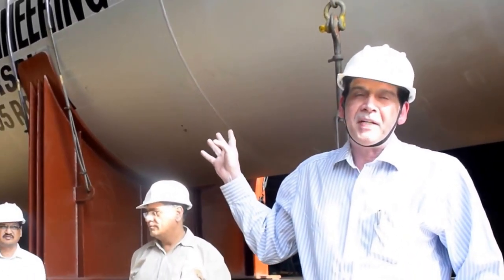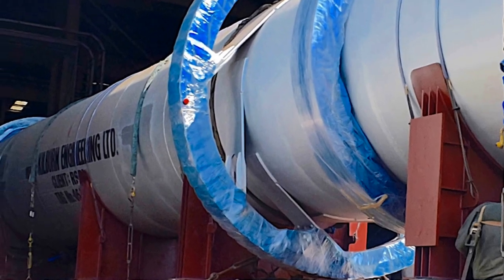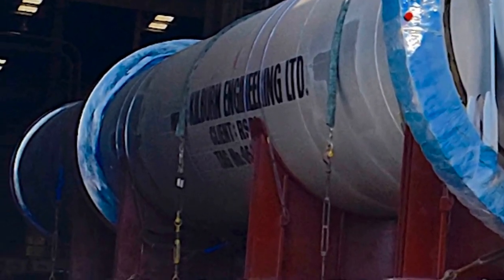This is the equipment we have manufactured for a soda ash plant. The equipment name is Calciner. This equipment is used to make soda ash, which is the basic raw material of detergent.